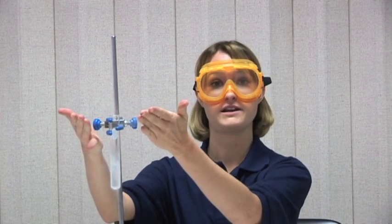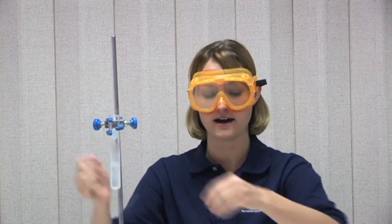As nitrogen boils, it changes into nitrogen gas. Because it's so cold, it's denser than the air in the room. The test tube fills up with nitrogen gas and spills over the top.